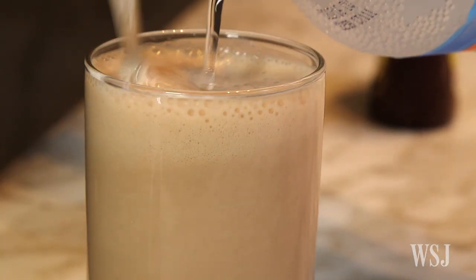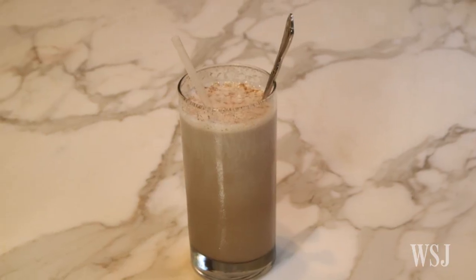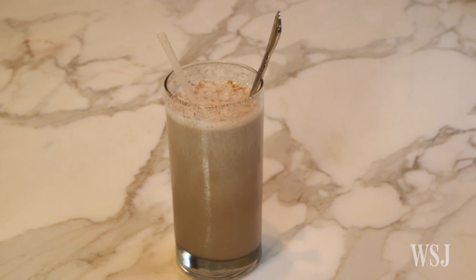We decided to serve an egg cream because it falls into the category of things that you can't really find. And that's kind of my specialty — I revive old ideas. So an egg cream just kind of fit.